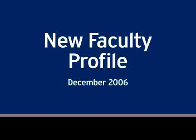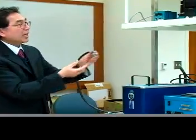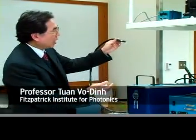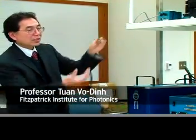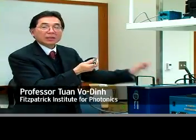The Raman spectrometer that we have built has optical fibers, and we can shine the optical fiber directly on the sample, on the surface, on the liquid. Twan Vaudin knows where to look with lasers.